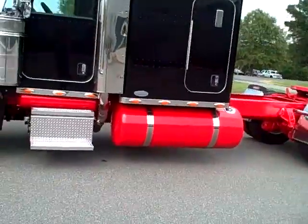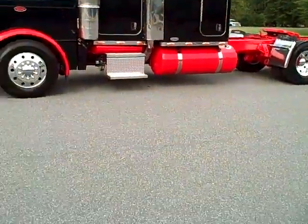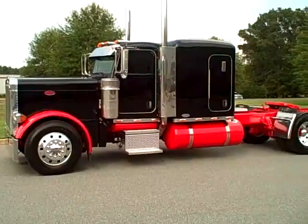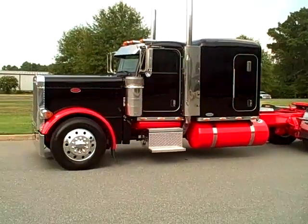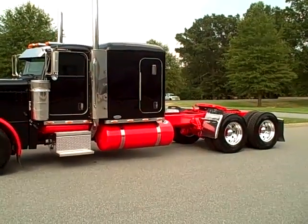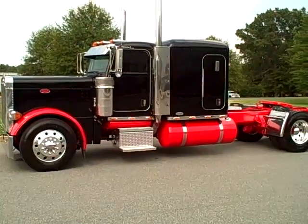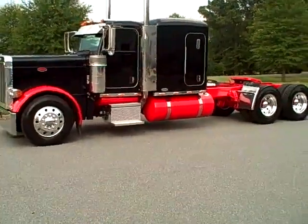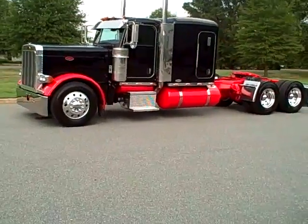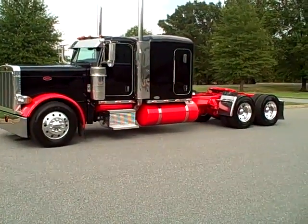05 Peterbilt 379 extended hood, 63-inch flat top, 550 CAT, 355 gears, a little tall rubber. Contact number: 704-507-2453.